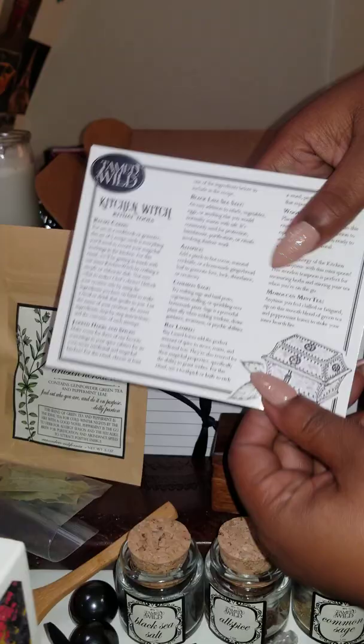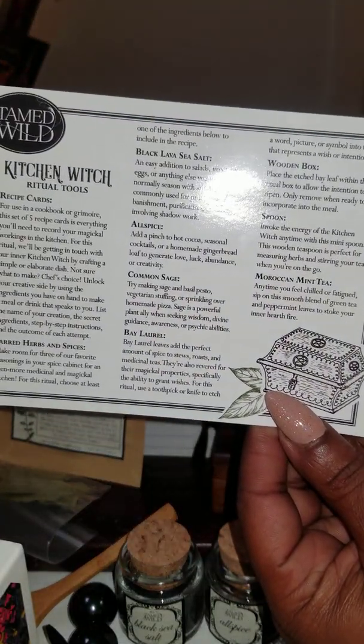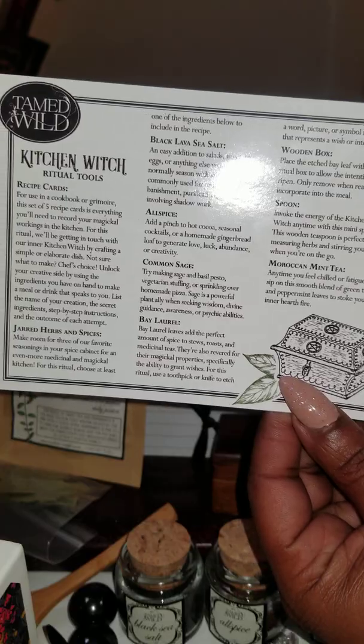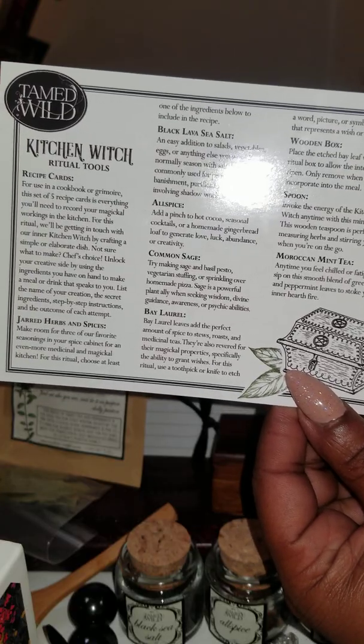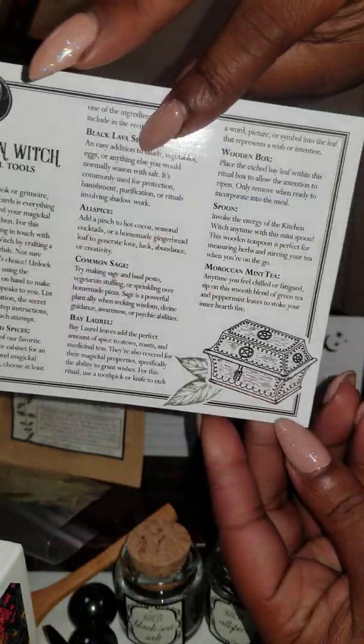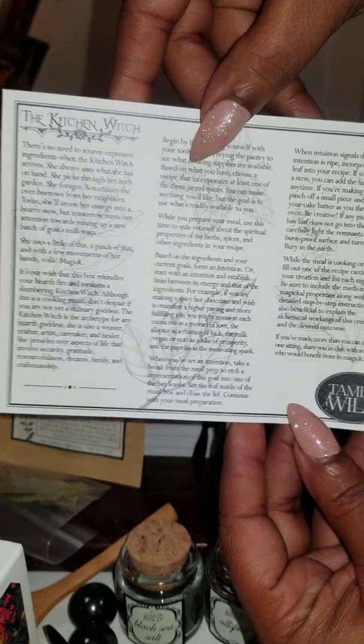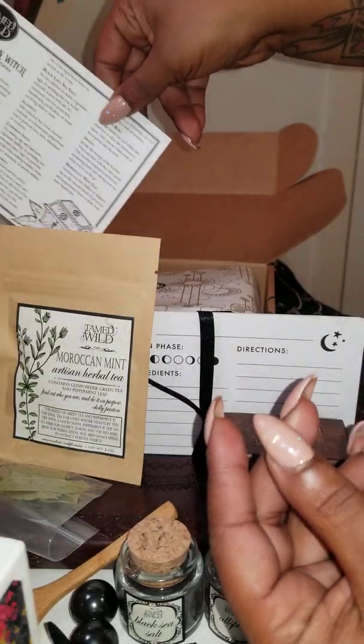What I'm going to do is go ahead and put out the card that was in the box. I guess this month's box for November is going to be about a kitchen witch. This is all the details and everything you need to know about the box and what came in it. You also have more details on the back, so I'm going to go ahead and set that to the side.